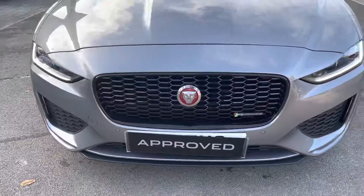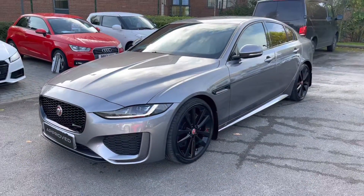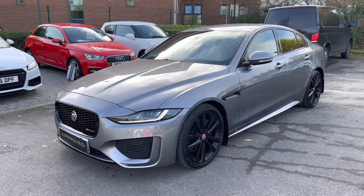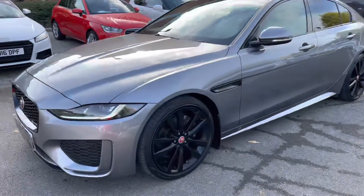This car benefits from premium LED headlights with distinctively shaped signature LED daytime running lights. As an approved used vehicle, it will benefit from a minimum 12-month warranty and roadside assistance, so you can buy it today with complete peace of mind.